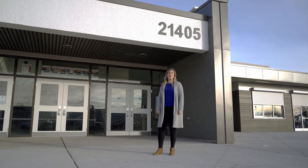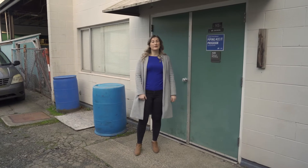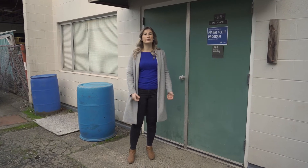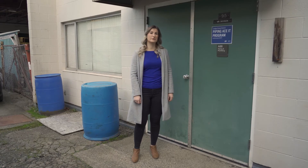Here we are at Langley Secondary School, which hosts our piping and plumbing program. Let's head around back and check out the shop. Dave Lally works hard to get you mentally and physically prepared for working on the job, and has you working with real materials and on projects that you'd see on the site.